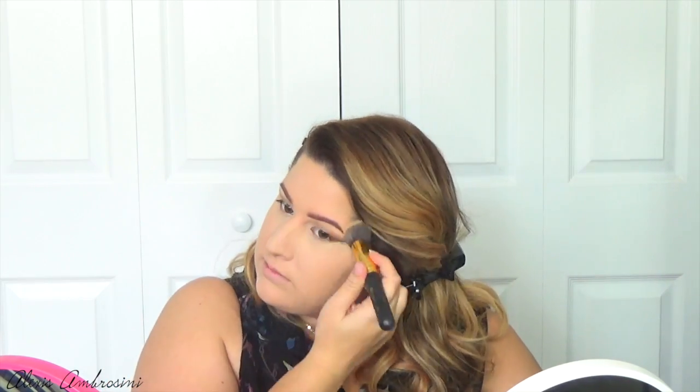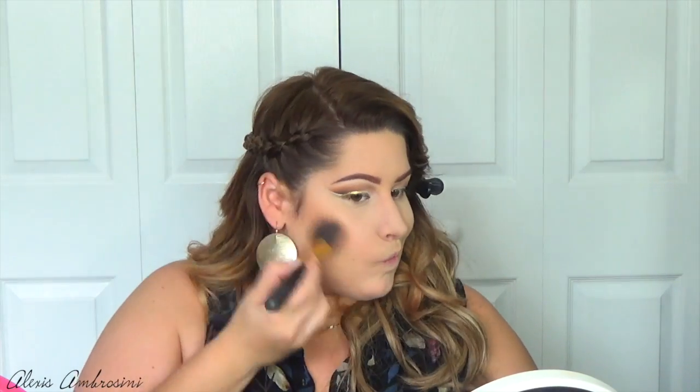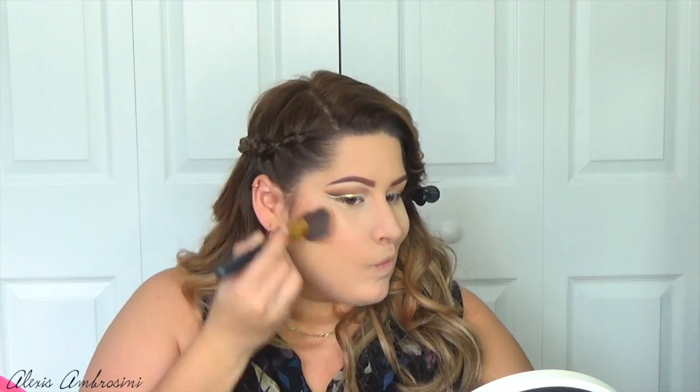I want to first set my under eyes using my Rimmel Stay Matte powder, and eventually I'm just using this whole powder on my face with a BH Cosmetics brush. To bronze up the face, I'm doing the same thing I do in every video — using my NYC bronzer in Sunny with a nice angled fluffy brush.